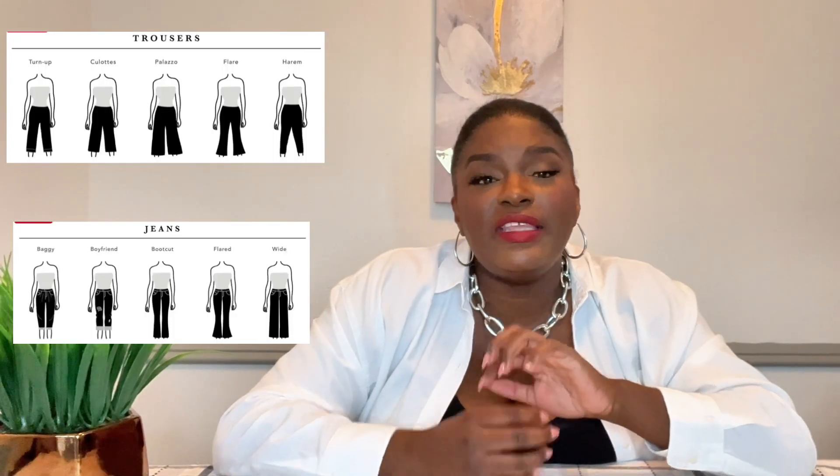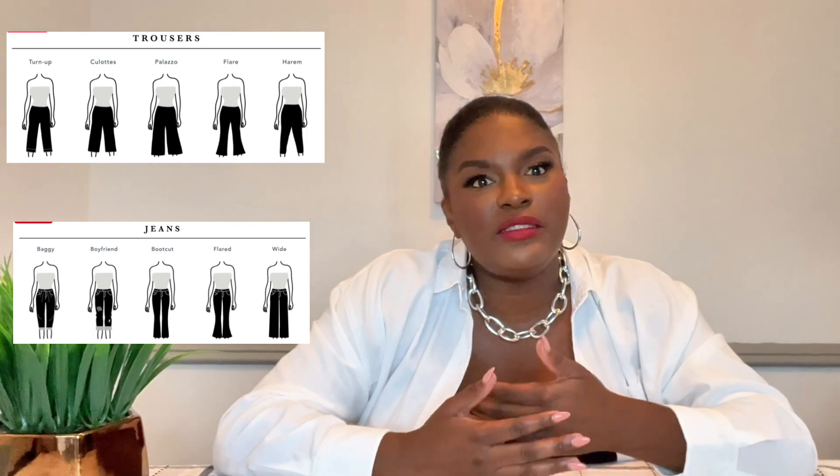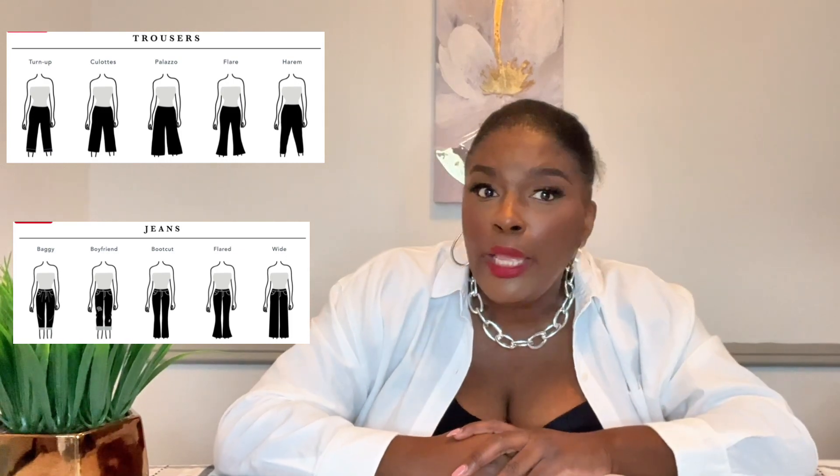Now let's talk about bottoms. My absolute favorite right now is cargo jeans. You can do a jogger-style cargo jean or a wide-leg cargo jean and they look flattering on us. I also love cargo jeans because of the big pockets in the back — since we're so flat back there, the pockets make it look like you've got a little something, camouflaging that too.